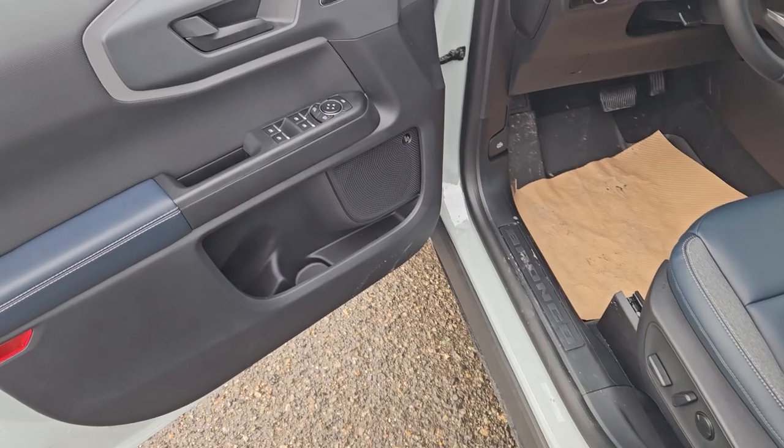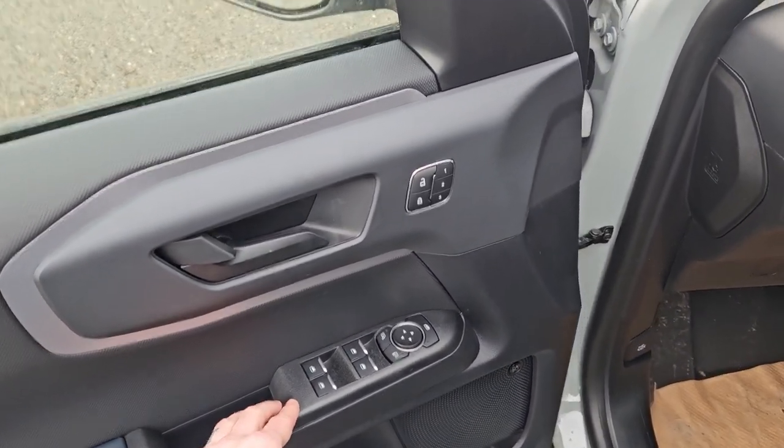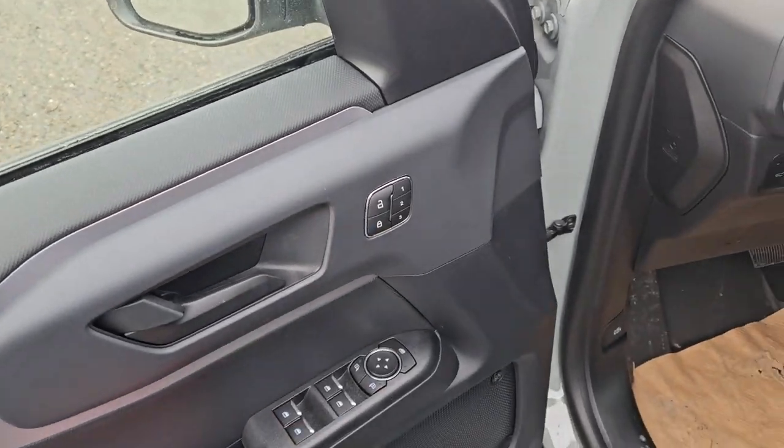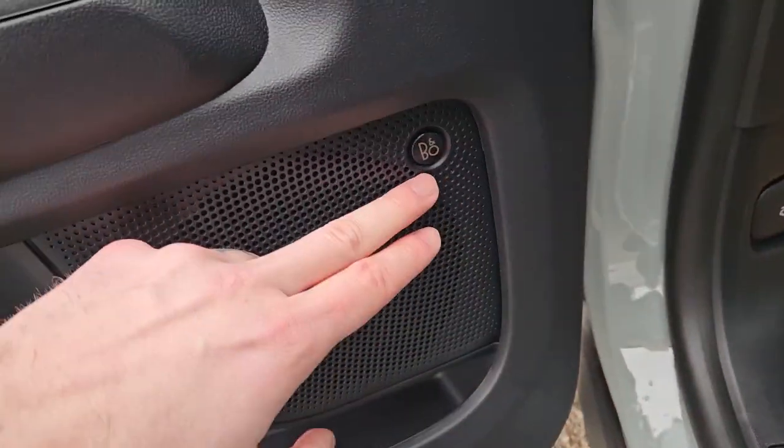This vehicle has remote start so there's no need to go outside to warm up your SUV. Looking in the front, you have power windows, power mirrors, and power locks, as well as three memory buttons for your power-adjustable driver seat and a premium B&O sound system.